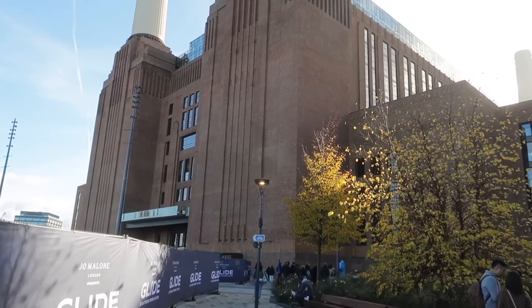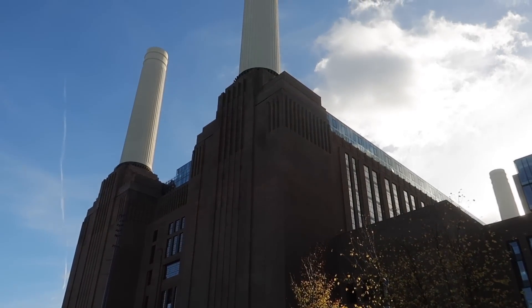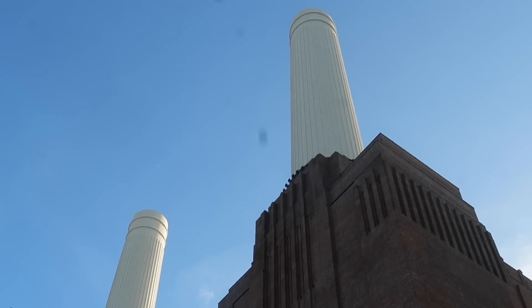Today I'm at Battersea Power Station in London. Until 1975 this was a coal-fired power station producing electricity for this whole area. Five years later, in 1980, it got Grade 2 listed status, which means it just can't get knocked down. For many, many years people were threatening to develop it and change it into flats, and finally now it's been developed into a stunning shopping centre, plus apartments and offices as a whole mixed-use development.